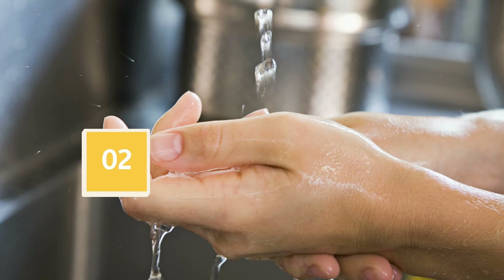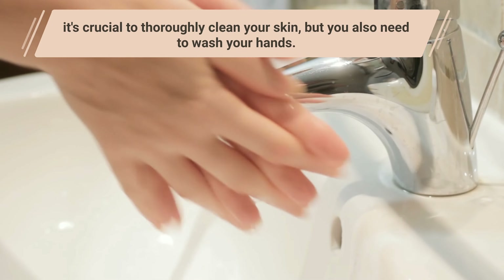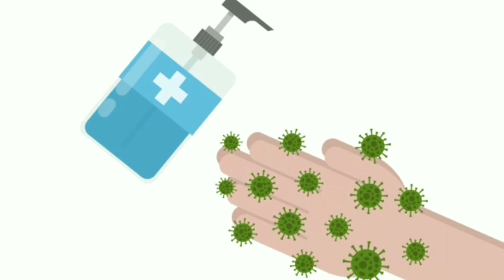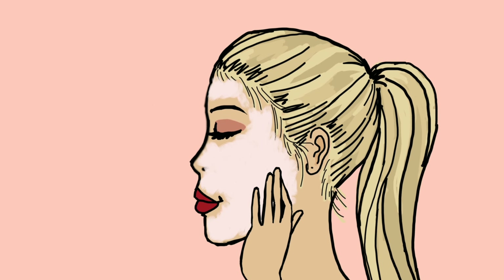Mistake 2: Using unclean hands. Prior to using a face mask, it's crucial to thoroughly clean your skin, but you also need to wash your hands. You don't want to put bacteria or oils on your face from your hands. So unless you've thoroughly cleaned your hands before, avoid applying a face mask with your fingers.